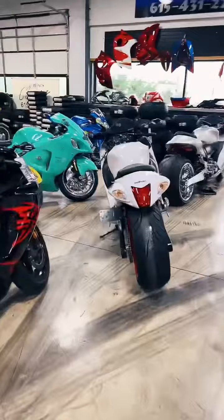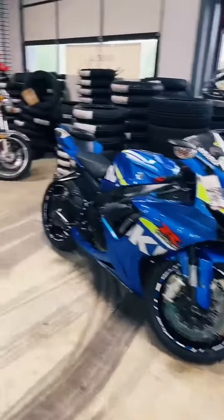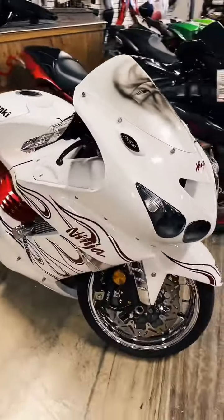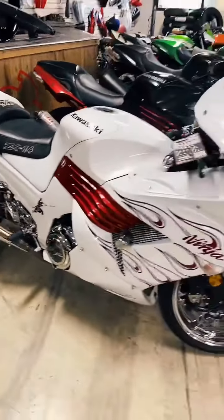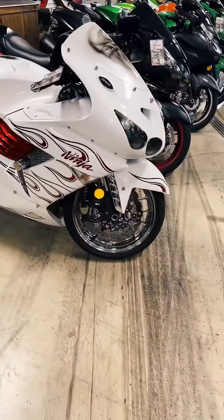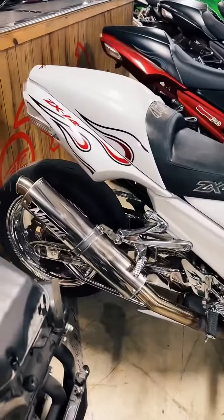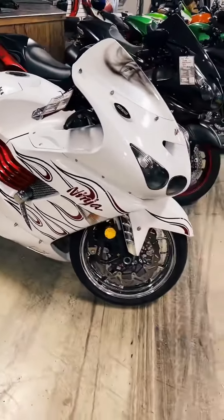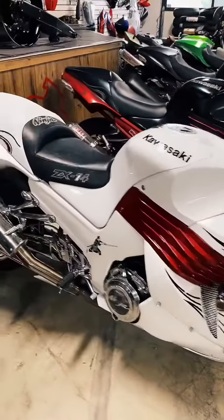I'm going to jump over to the Kawasakis, and then we'll go back to the Busas. We have four ZX-14s in stock. This one is custom painted — it is a 2007, stock number 1588. Custom paint job, chrome OEM wheels, extended swing arm with extensions, and the loop underbrace. It's been chrome plated, Muzzy exhaust, chrome pegs and brackets, see-through clutch cover — scattered, covered, and smothered. $19,999 for the 07, stock number 1588.